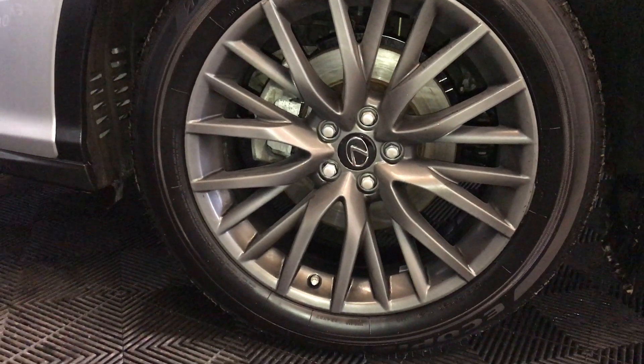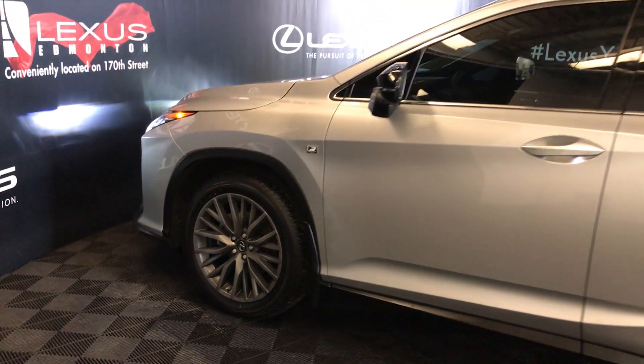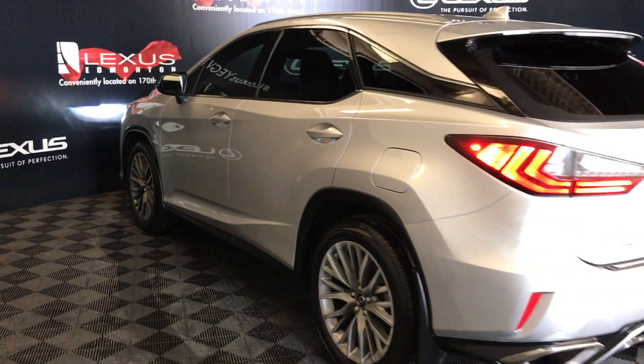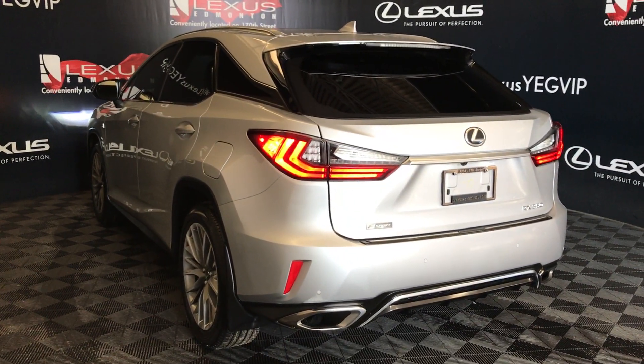20-inch wheels. Adaptive variable suspension. Keyless entry with smart access. Key lock prevention. Aftermarket tinted windows. Silver roof rails. Rear cross traffic alert system. Roof mat or spoiler. Tucked underneath is a windshield wiper de-icer.